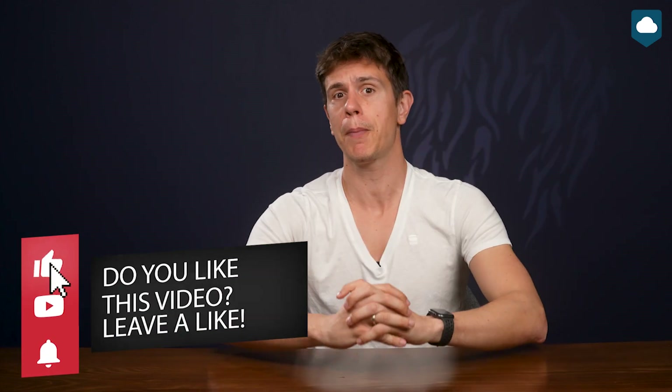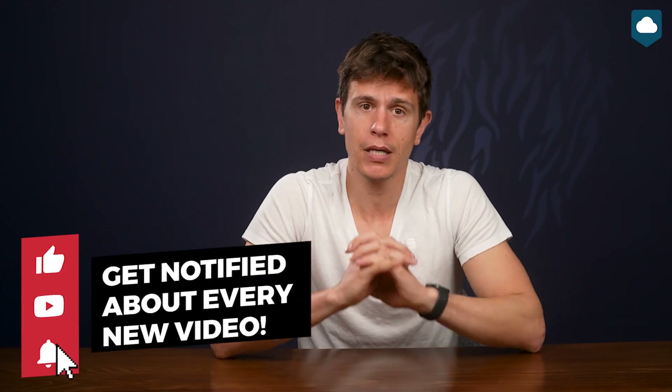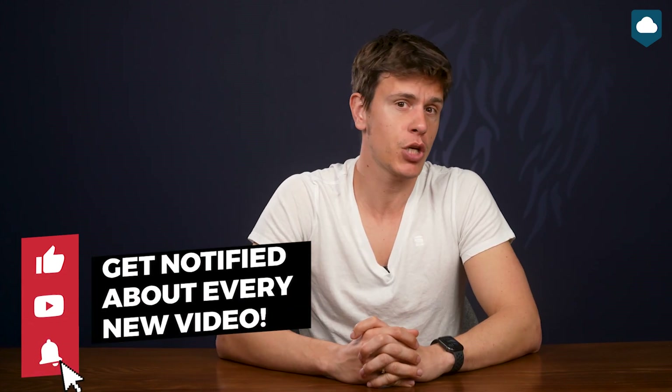If you liked the video, don't forget to give it a thumbs up as it helps the channel grow so we can put up more quality content for you. We keep this channel updated with the latest info on cloud storage, so if you want to see more of our videos, subscribe and hit the bell icon to get notified when we upload. If you agreed or disagreed with anything I said, feel free to drop a comment with your feedback. See you in the next video, and as always, thank you very much for watching.